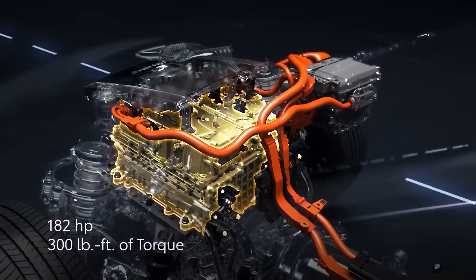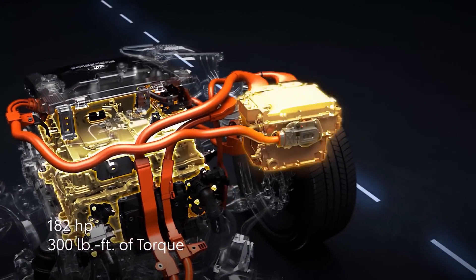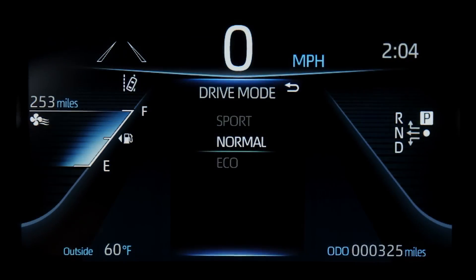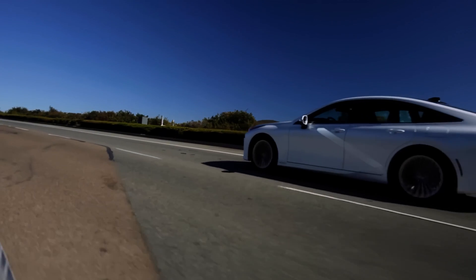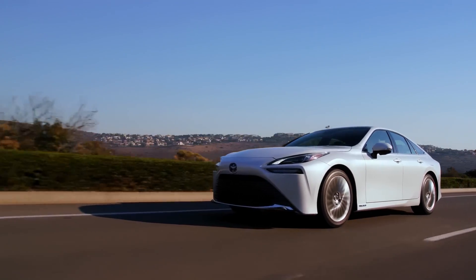Mirai has a single electric motor that produces 182 horsepower and 300 pound-feet of torque, allowing for smooth, responsive acceleration. There are three drive modes available: Eco for maximum efficiency, Normal for everyday driving, and Sport for increased responsiveness. Built on a premium rear-wheel drive platform, Mirai balances comfort and control for a refined driving experience.